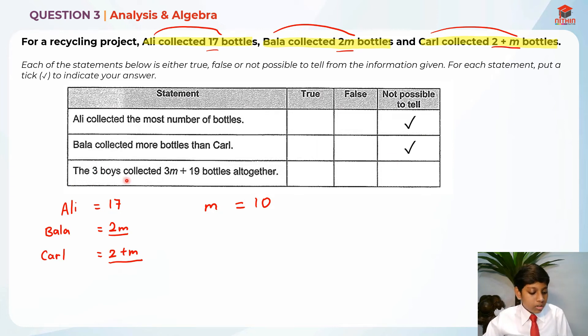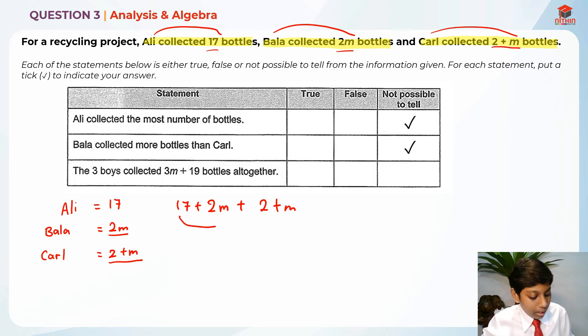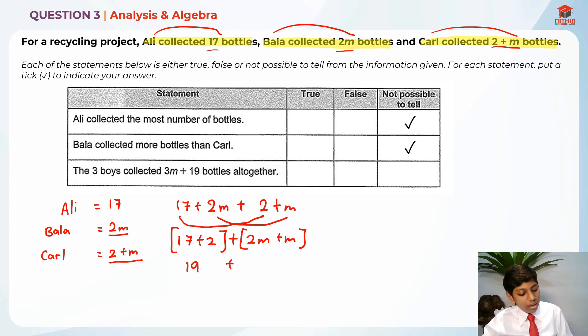For the third statement: the three boys collected 3m plus 19 bottles altogether. We just need to add them up: 17 plus 2m plus 2 plus m. We take the whole numbers together and the algebra together — so 17 plus 2 is 19, and 2m plus m is 3m. So the total is 19 plus 3m, which is the same as 3m plus 19.